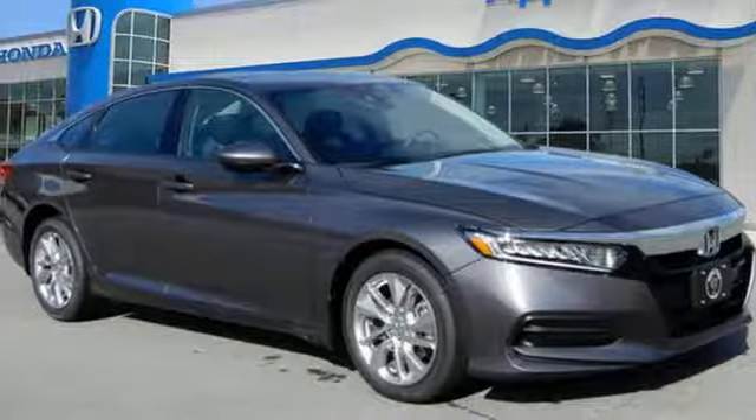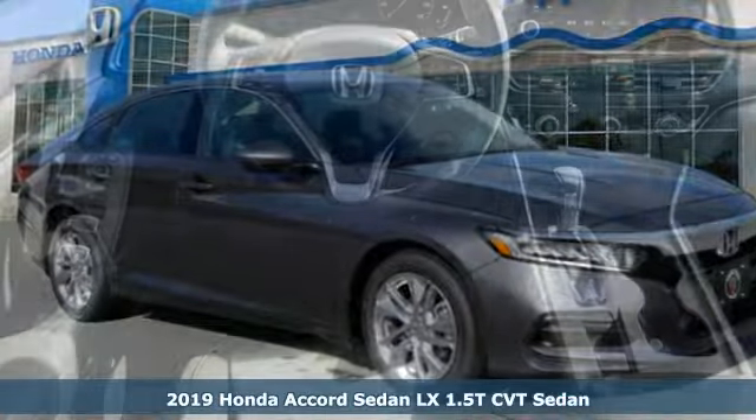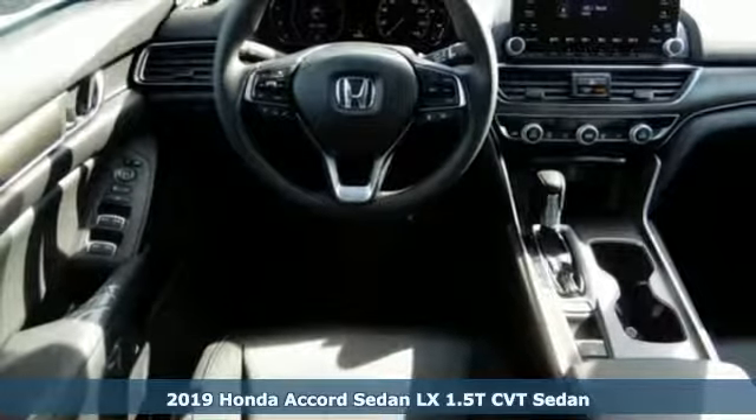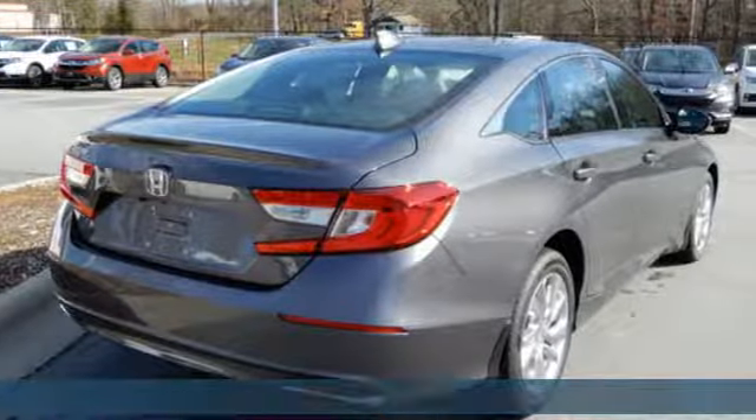It's a new 2019 Honda Accord sedan. Honda's flagship car isn't just a vehicle, it's a legacy. It's well equipped with the features you need.